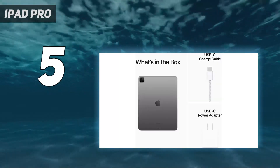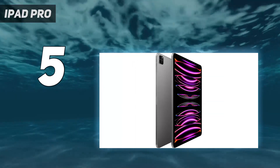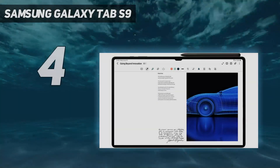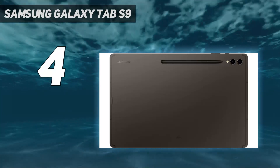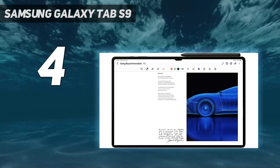It's a great tablet with solid performance, but only a nominal upgrade over the 2021 version. Coming in at number 4: the Samsung Galaxy Tab S9. The Samsung Galaxy Tab S9 Ultra, starting at $1,199, is the ultimate Samsung tablet for those who prize screen size above all else.